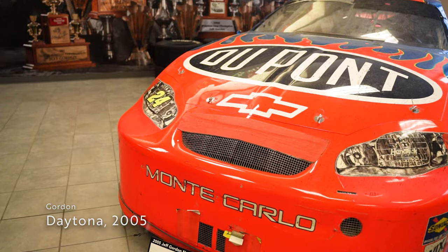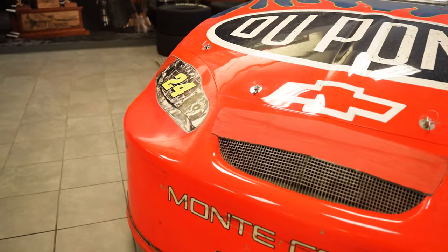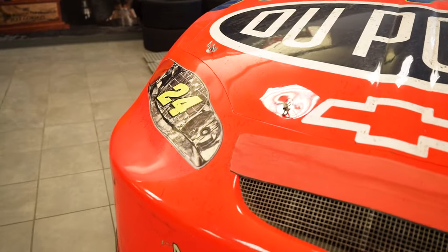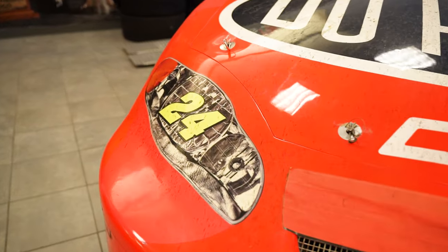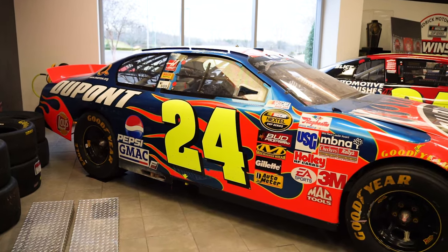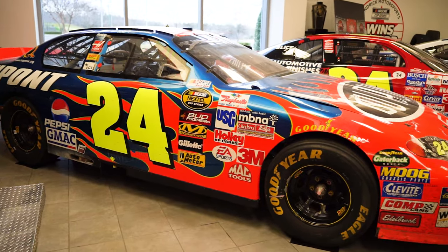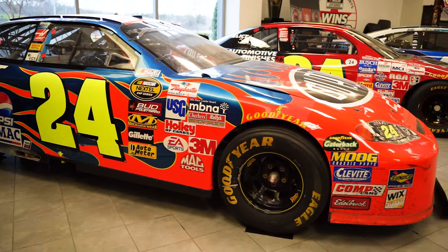One of the many cars pulled straight out of Victory Lane is Gordon's 2005 Daytona 500 winning car. On that February day, Gordon and Johnson, aided by the help of the Hendrick Motorsports engine department, worked together to take the lead from Dale Earnhardt Jr. late in the race. After a yellow flag sent the race to a green-white-checkered finish, Gordon would pull away from the competition and win his second Daytona 500.